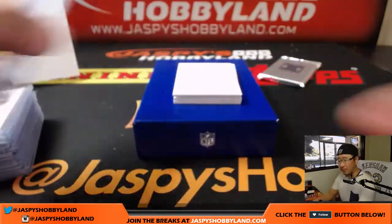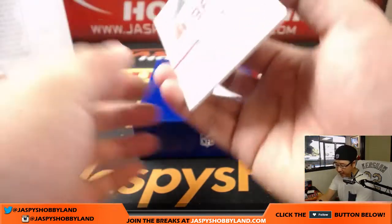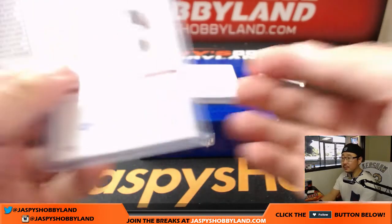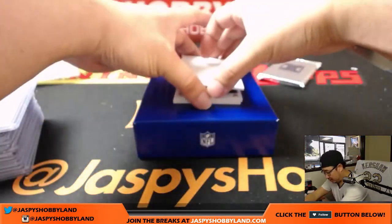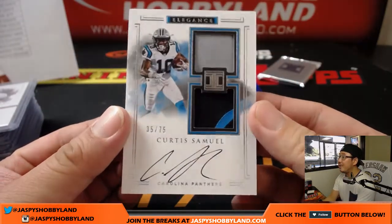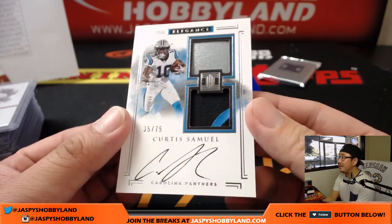86 before he retired — that's a lot of sacks. All right, next one — Solomon Thomas rookie auto, 7 out of 49, for the 49ers. John Watson with the Niners. Oh, grand slam — Curtis Samuel, 35 out of 75, piece of the helmet, nice jersey.